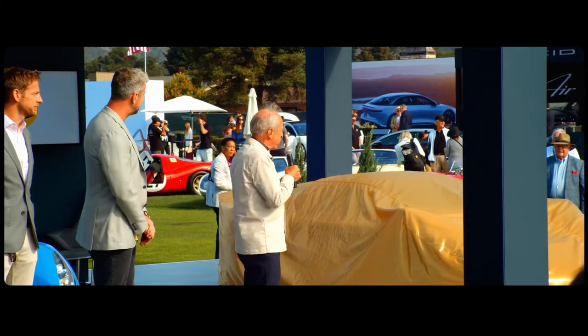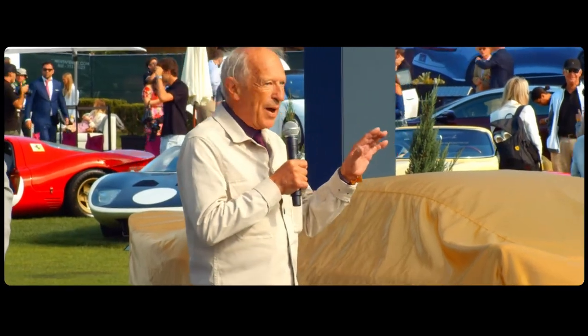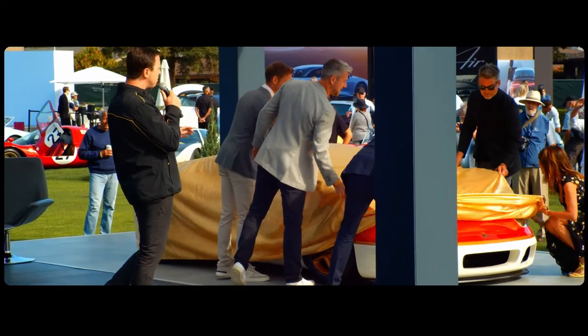I'm thrilled to think that the essence of that vehicle has been so accurately recreated. Ladies and gentlemen, the Type 62 II.